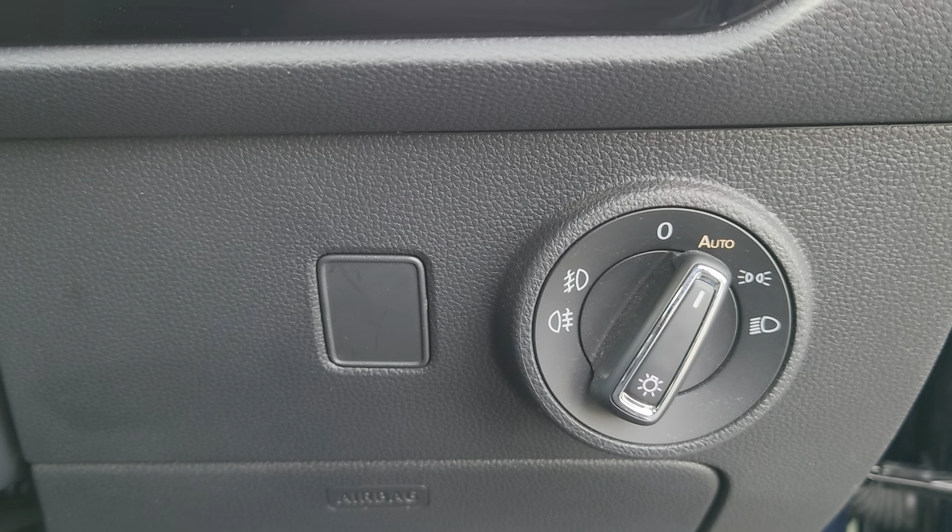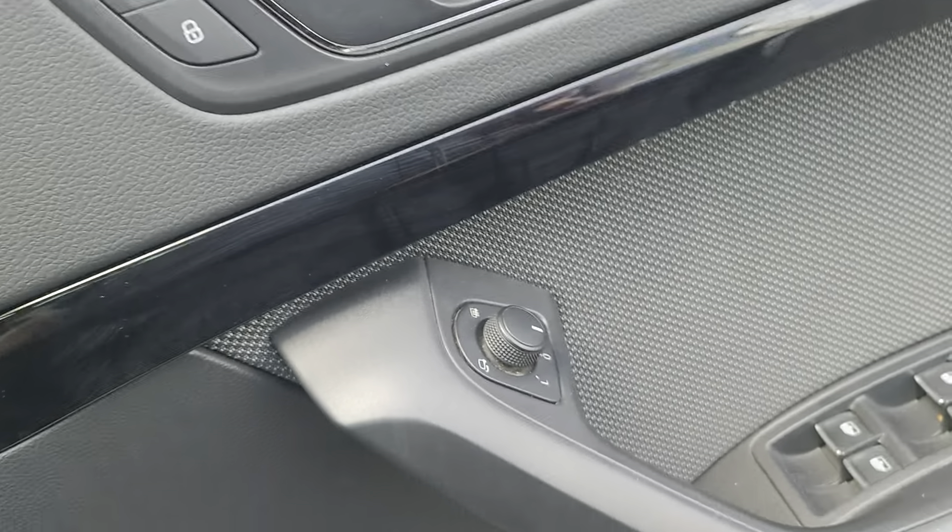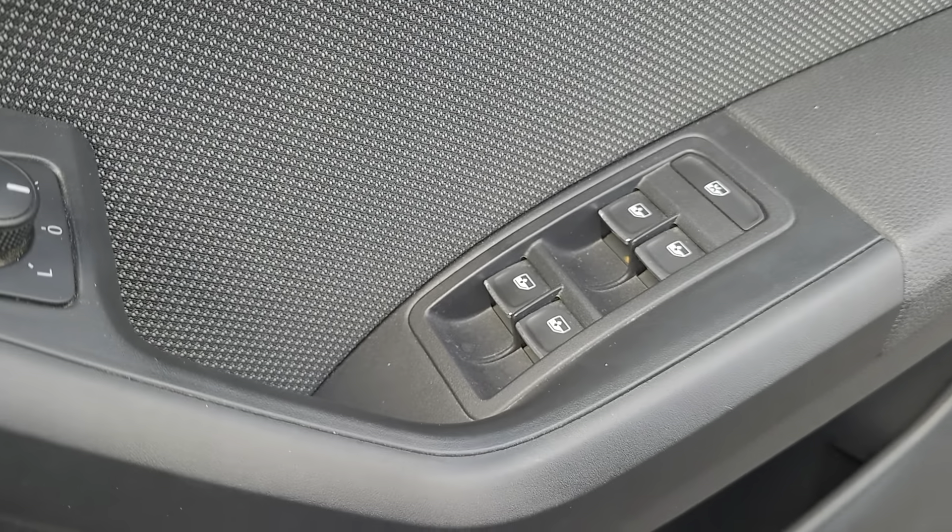A bit further down your right is your auto headlight functions, and then your door — central locking, wing mirrors and windows.